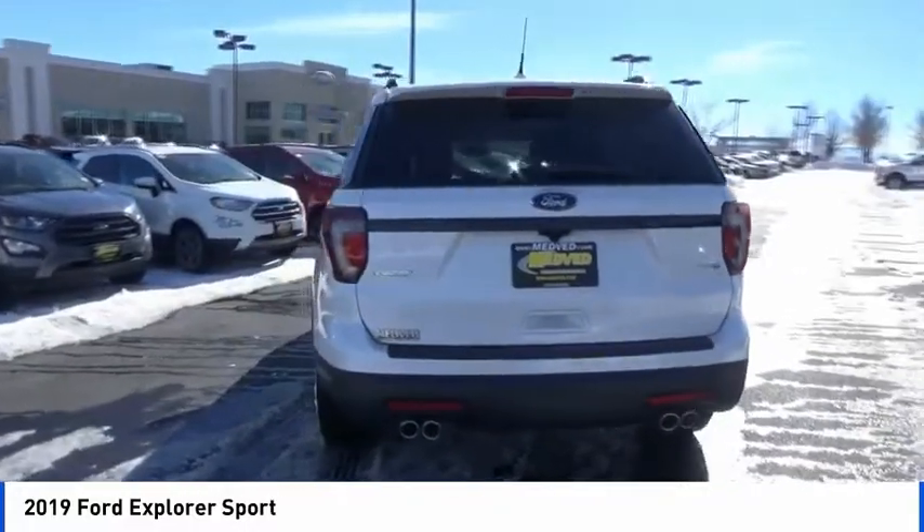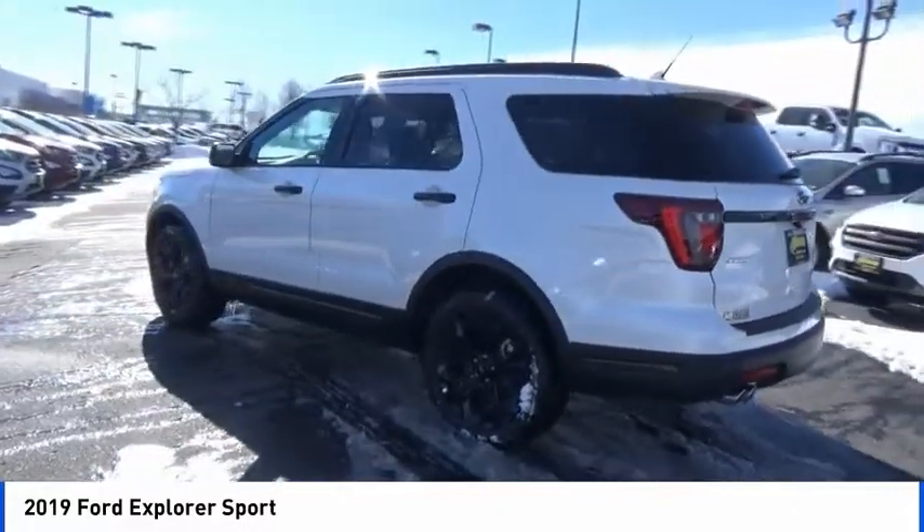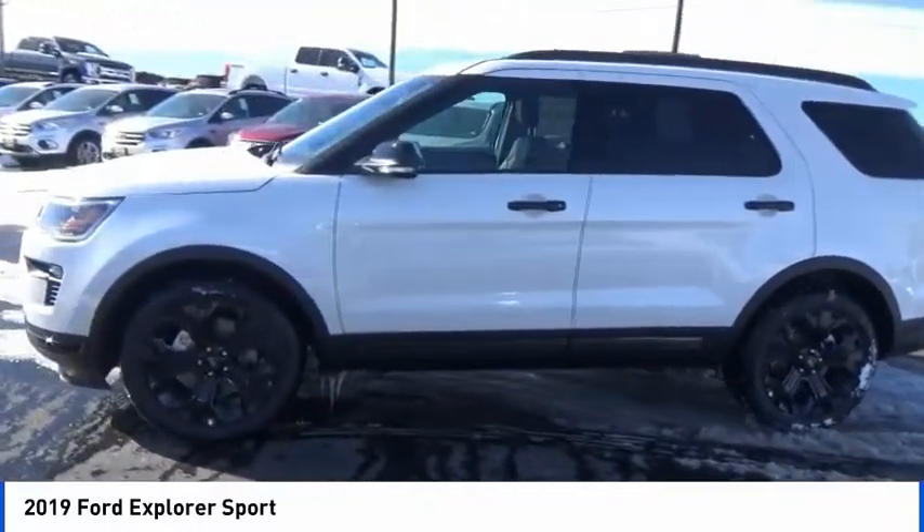Power liftgate, power passenger seat, navigation system, traction control, air conditioning, dual airbags, leather-wrapped steering wheel, power steering, alloy wheels.